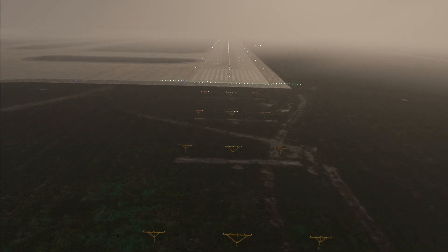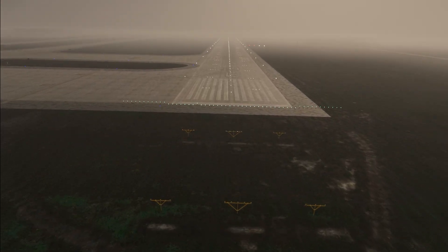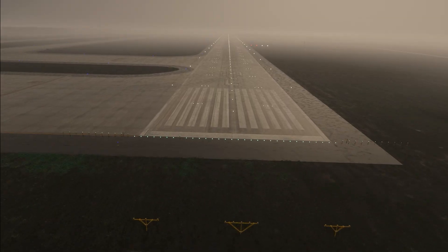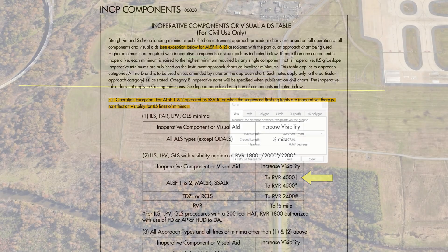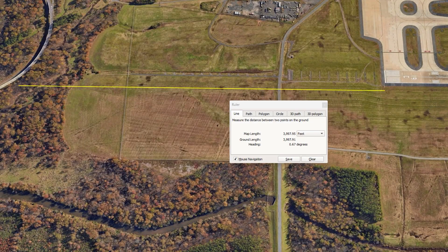It's the precision of this approach lighting that allows for approaches to such low minimums like RVR1800. Without it, when we consult the inoperative components table, we see that without the ALSF-2, we need to push our visibility minimums to RVR4000. That would take us back well before the fence where we were at decision altitude, effectively pushing the decision altitude higher — on the glide slope, we'd be higher than 200 feet above touchdown this far out.